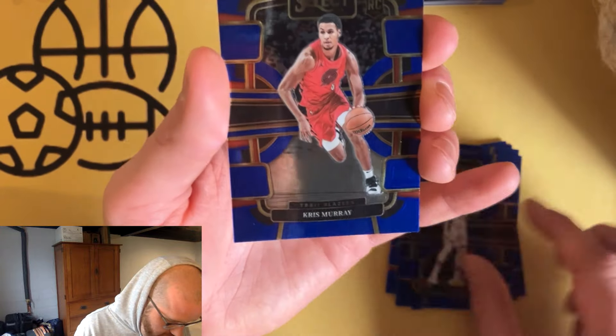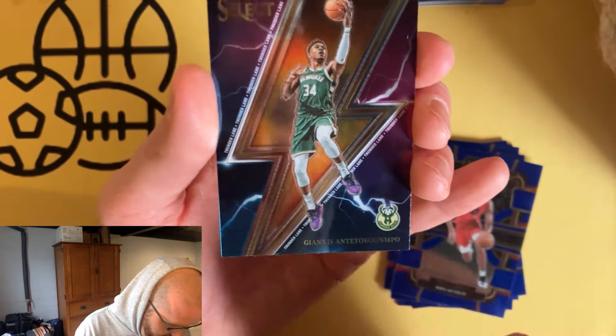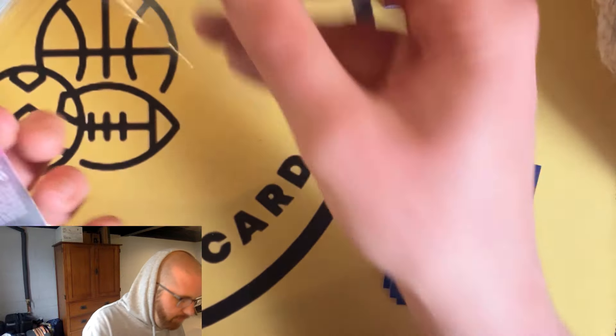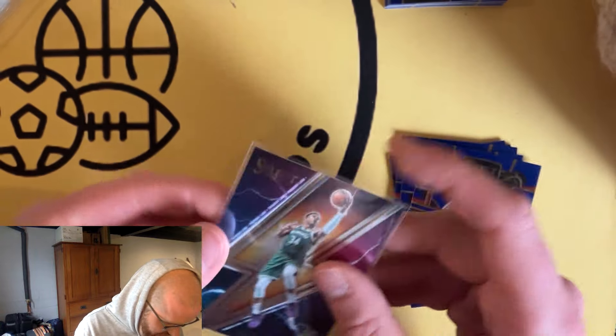Let's see if we have any last-pack mojo here. Another Chris Murray and here's an insert of the Giannis — that one actually looks pretty cool. It's the Thunderling, you can tell because it's written in small print there. Large print on the back. I kind of have a feeling they're juicing this product up more to try to give it a little extra bite.